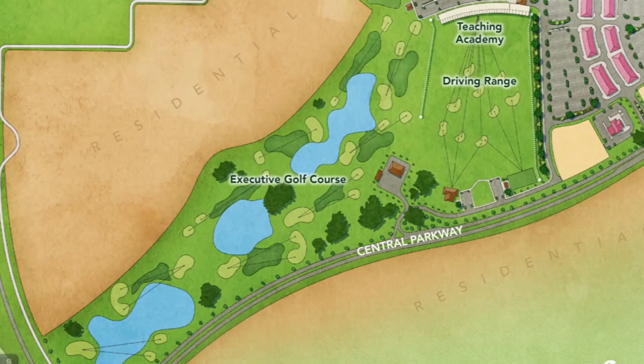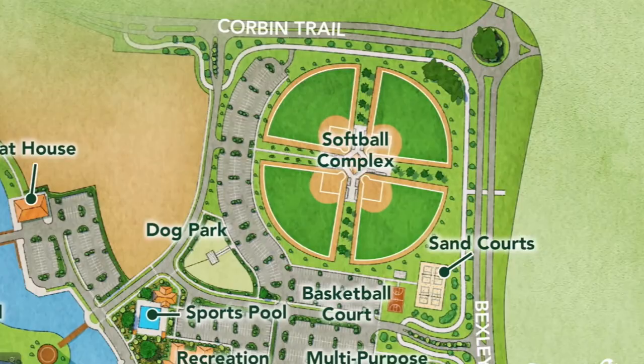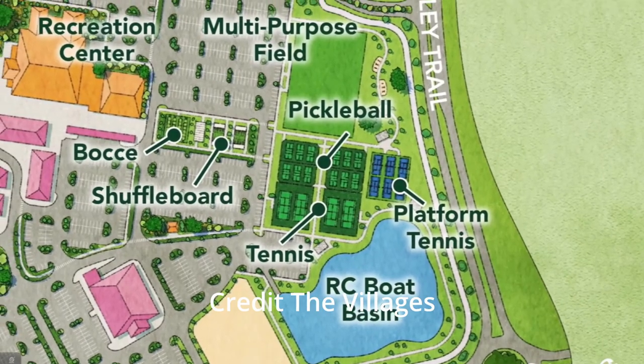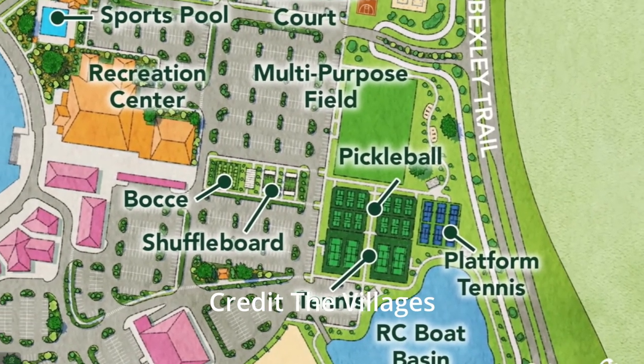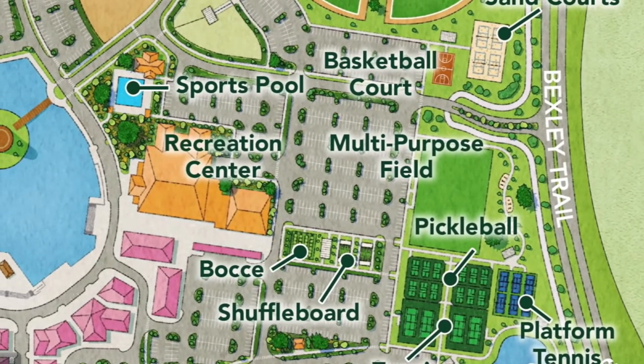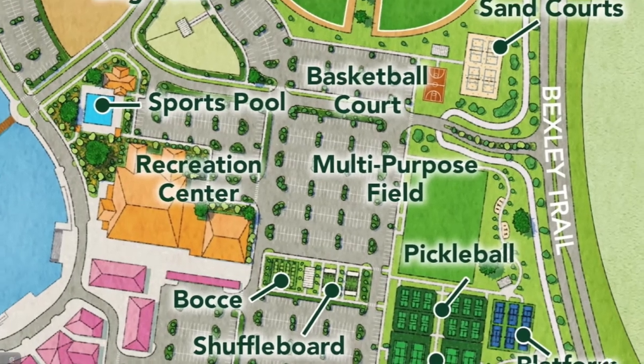As we come down along Central Parkway, you can see an executive golf course will be carved out between residential housing, along with a driving range and a state-of-the-art golf teaching academy. There's also an amazing softball complex, basketball, sports pool, tennis, shuffleboard, bocce, and more — along with a brand new rec center, which will be the first ever home of indoor pickleball courts here in the Villages.